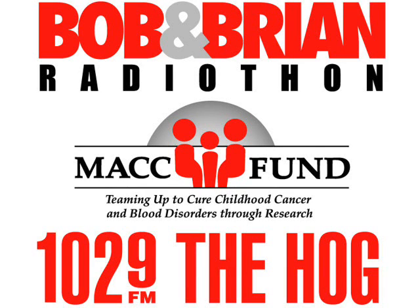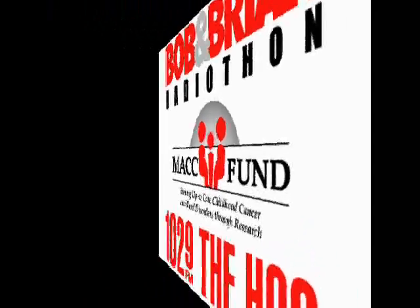When you donate $150 or more to the 28-hour Bob and Brian Radiothon for the Mac Fund, you get a custom hoggy blanket with sleeves. Here are some ways to use your new hoggy.